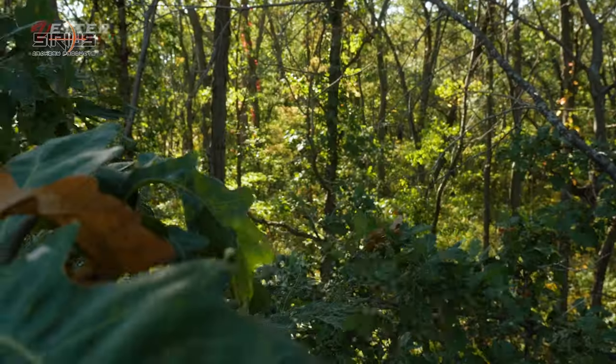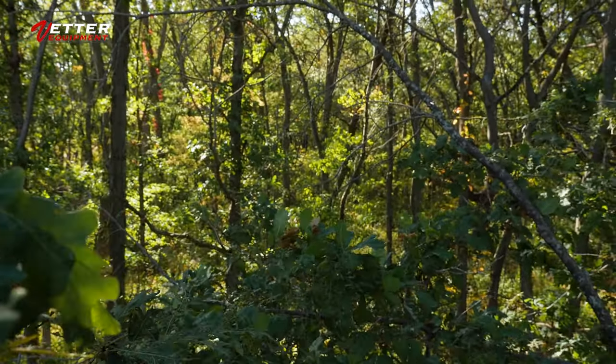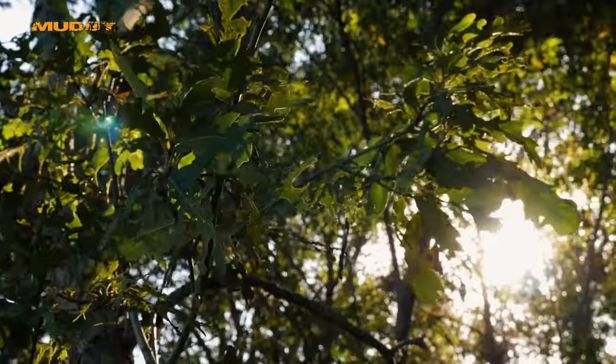We have a southeast wind tonight, so essentially it's blowing right into our face, and there's actually a little ditch off to our northwest. I typically hunt this stand on a south, southwest, or southeast wind — really anything out of the south. It just sucks down into that ditch. Looking at the forecast on Onyx Weather, it looks like it's going to die off later in the evening and get pretty calm, so our thermal should suck right down into that ditch creek area.